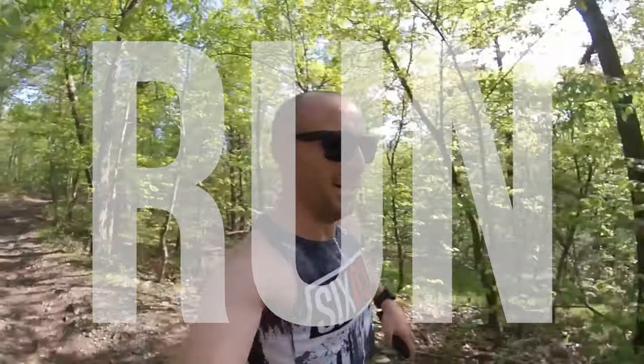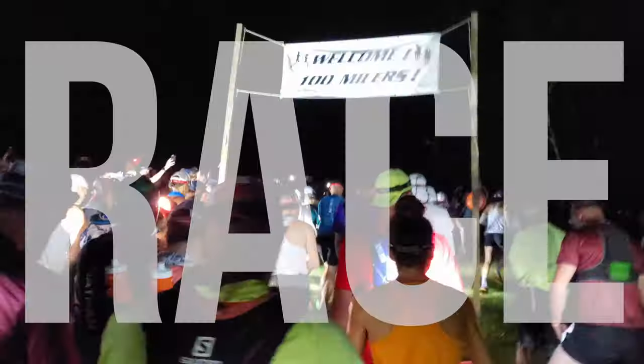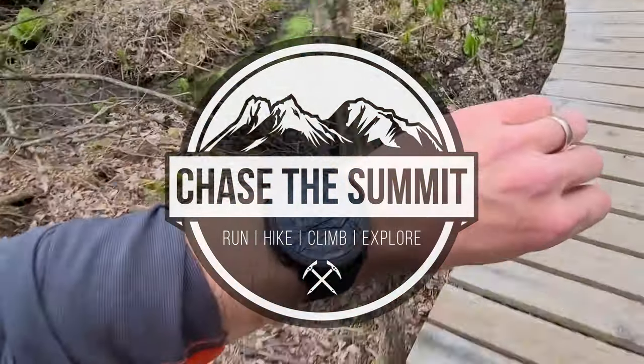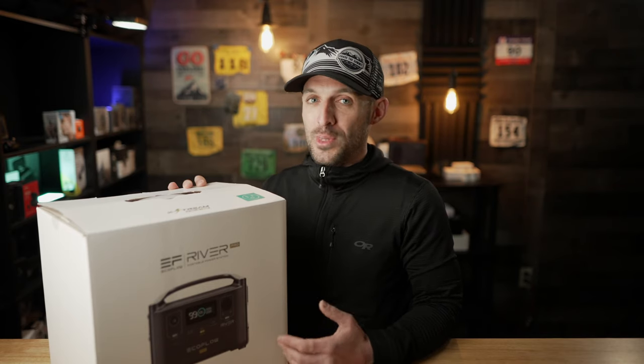This is a big battery. Welcome back. Today, we're gonna be taking a look at the EcoFlow River Pro, which is a large portable power station that can charge up all of your electronics on the go.